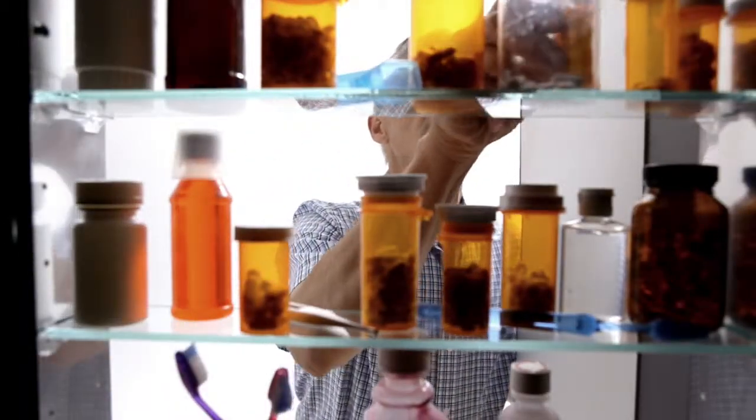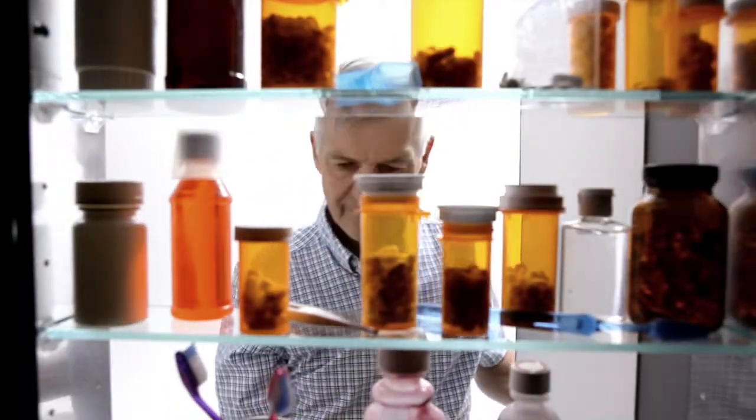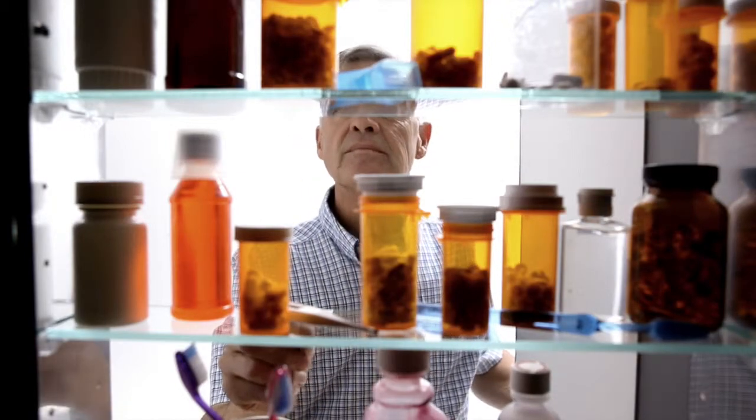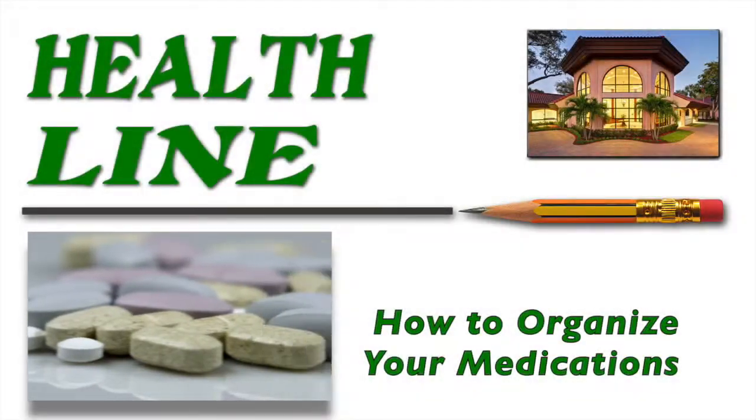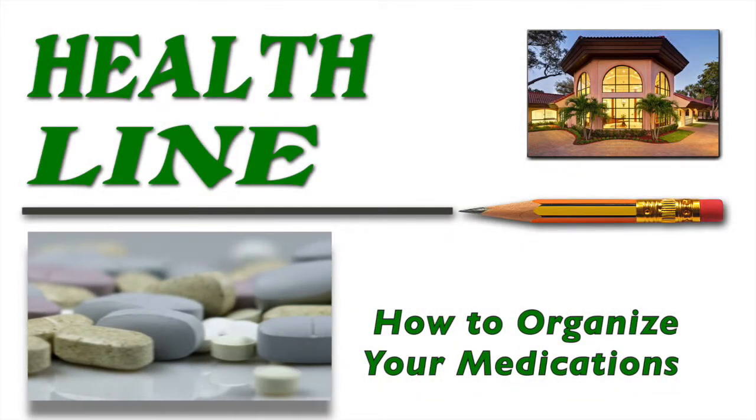Do the medications you take confuse you or sometimes seem overwhelming? If you're an older person, the problem is probably especially frustrating because you are most certainly taking a variety of pills at different times of the day.